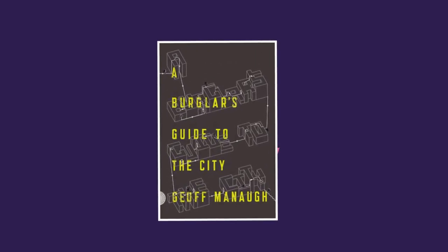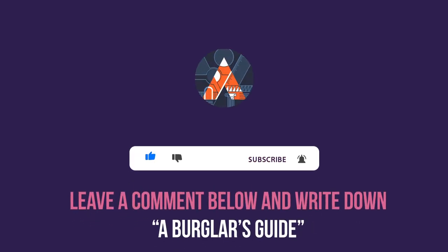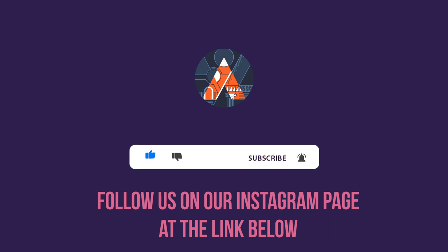In order to win a free copy of this incredible book, make sure to follow these simple rules: subscribe to our channel, like this video, comment down below 'a burglar's guide', and follow us on Instagram to increase your chances of winning. That's it for today's reading. If you liked this book, please comment if you want us to do more reading sessions from this book or any other book you'd like to recommend. Make sure you subscribe and like this video, and follow us on Instagram for daily facts and trivia about buildings and architects. We wish you all the best and we will see you in the next one.